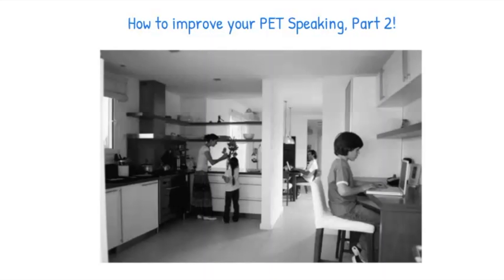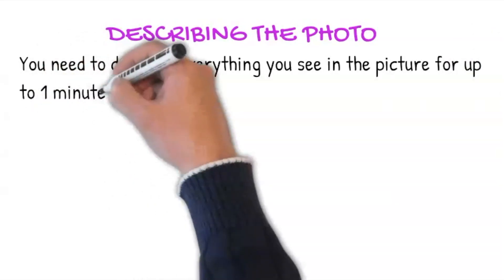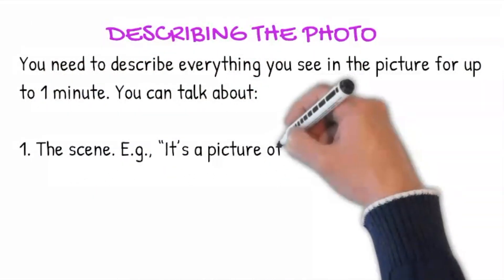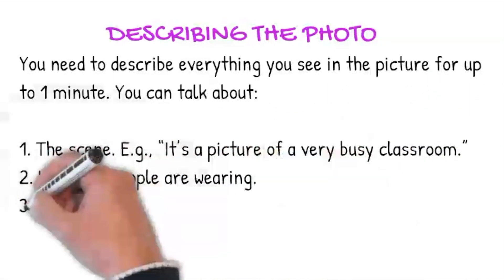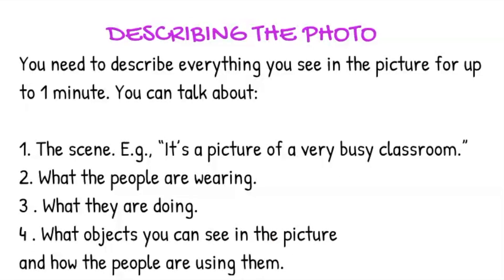You will each be given a picture to describe and speculate on. Here's an example from the handbook of the type of picture you could be asked to describe. You will need to do two things: describe the picture and speculate about the picture. You need to describe everything you see in the picture for up to a minute. You can talk about the scene — for example, it's a picture of a busy classroom. You can also talk about what the people are wearing, what they are doing, what objects you can see in the picture and how the people are using them.